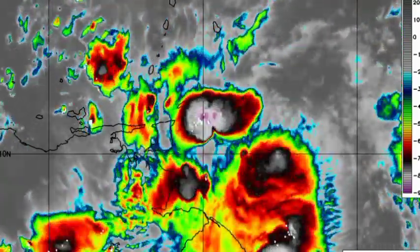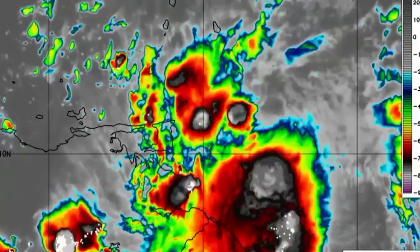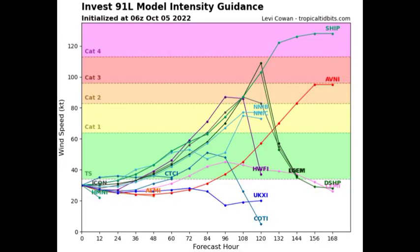Looking at the model intensity guidance, we have quite a few models available and a majority are expecting that this will become a tropical storm. Some are expecting a hurricane, with some showing a major hurricane. I do not think that is impossible — once the system is in that very favorable region with no land interaction, very warm waters, conducive wind shear, and a lot of moisture, I have no doubts that this thing could rapidly intensify.